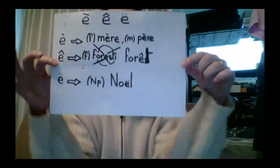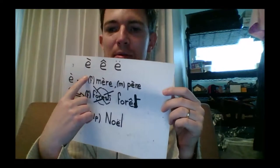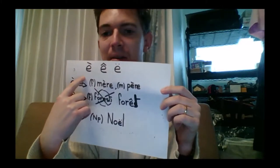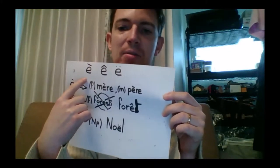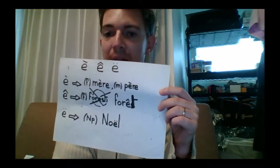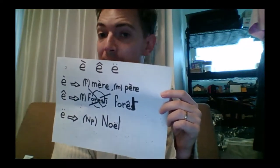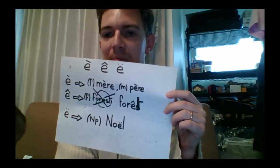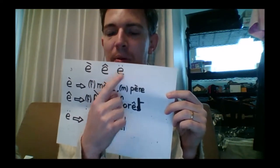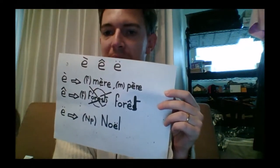Next, there are three forms of E that turn into 'è': the È with accent grave — the same type of accent as in À, except here it alters the sound of E to 'è'. Then Ê with accent circumflex, which, just like with À, indicates that a consonant used to follow E and has since disappeared. And finally Ë tréma — the double dot — which indicates that it is part of a diphthong and should be pronounced independently from the previous vowel.